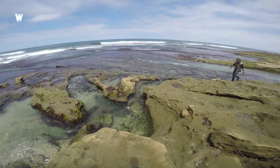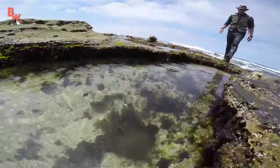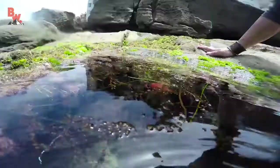The shores of California may look as if they're nothing more than rocks and crashing waves. However, if you arrive at low tide, carefully navigate the slippery rocks, and know exactly where to look, you will find a mysterious world of fascinating creatures.